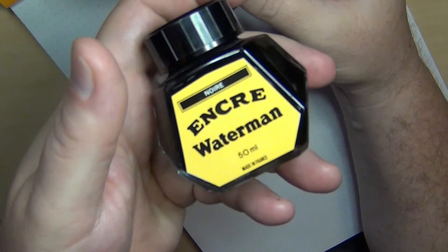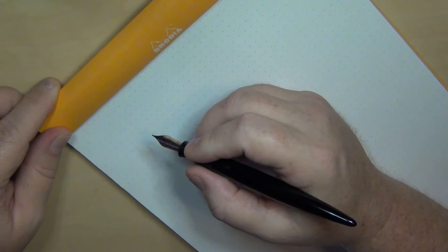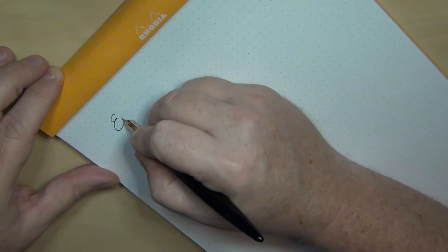So let's see how this baby writes, and maybe you'll get a chance to see why I actually fell in love. The first time I ever saw the Wahl Eversharp Skyline, I loved it. I absolutely loved the design. And when I wrote with one, I was like, oh, that is so awesome. So — the Eversharp Skyline.